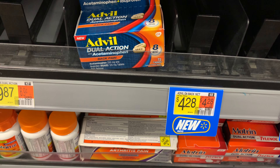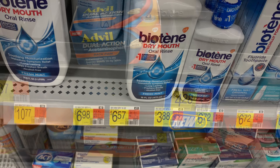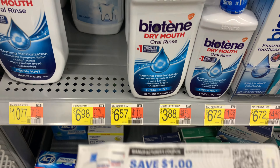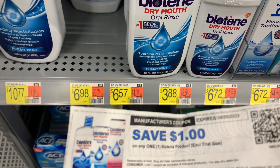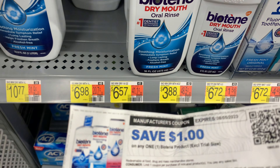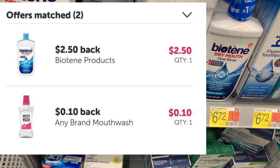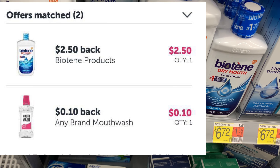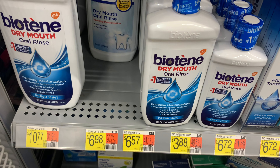The Biotene is priced at six dollars and fifty-seven cents. I'm gonna use this printable coupon I printed from their website for a dollar. Ibotta is giving back two dollars and fifty cents, so it's gonna take off a total of three dollars and fifty cents, leaving my final cost to be three dollars and seven cents.